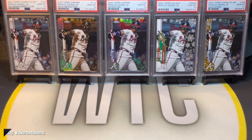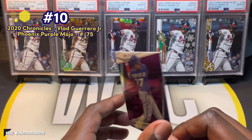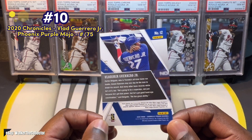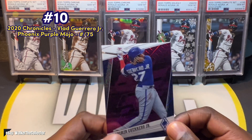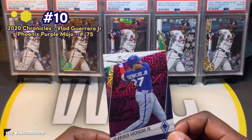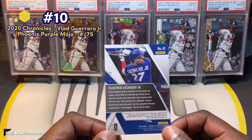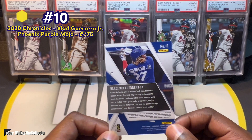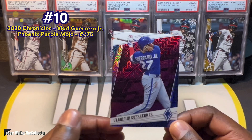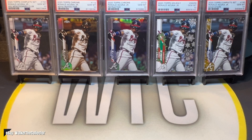Coming in at number 10 is this Vlad Guerrero Jr. from Chronicles — it's the Phoenix insert, numbered out of 75. This is a 2020 card that I got out of a blaster box. I'm a big black-border collector, I like the design, and anything numbered under 100 I really take notice of. I was excited when I pulled this out of a blaster, so it starts us off at number 10.